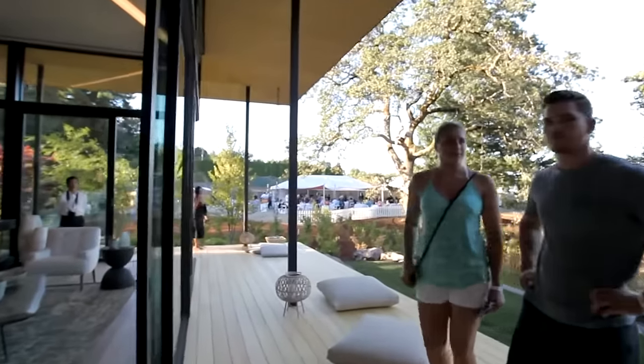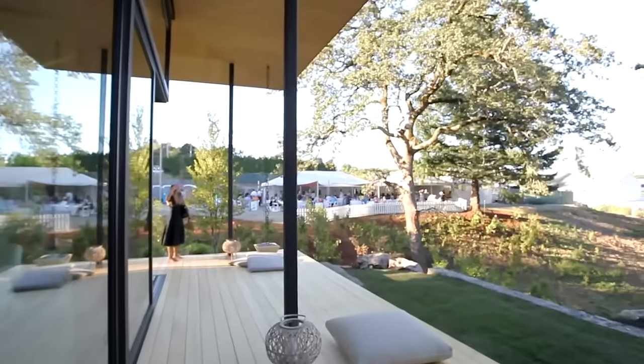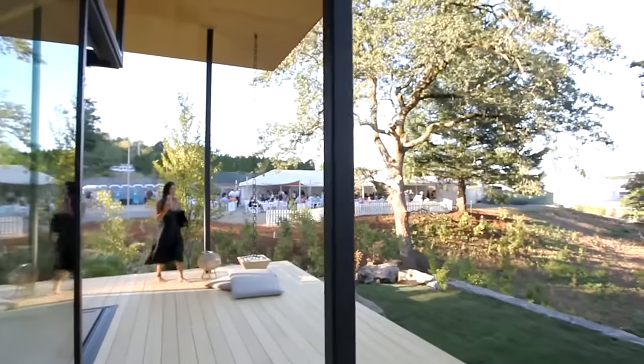While we do have actual pieces of furniture here in the outdoor living room where we're standing, the rest of the deck is basically a big bench. You'll notice that the surface is only 24 to 30 inches above the grass right next to it, so if you've got your shoes off you can dangle your legs over.